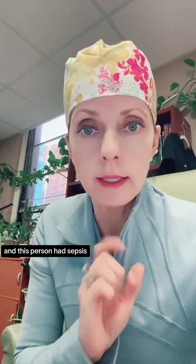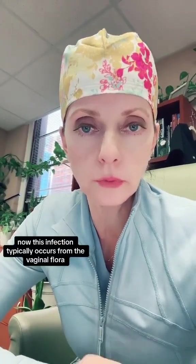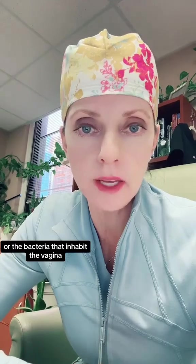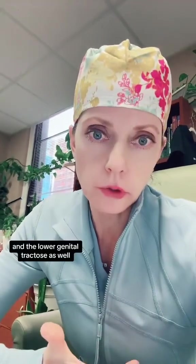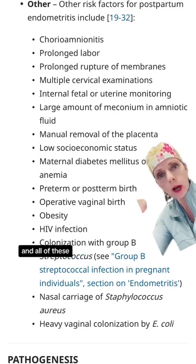And this person had sepsis. Now this infection typically occurs from the vaginal flora — the bacteria that inhabit the vagina and the lower genital tract as well. Risk factors include cesarean section and all of these.